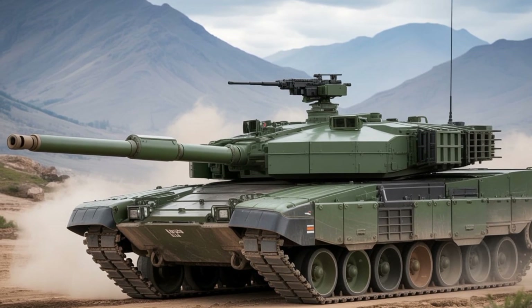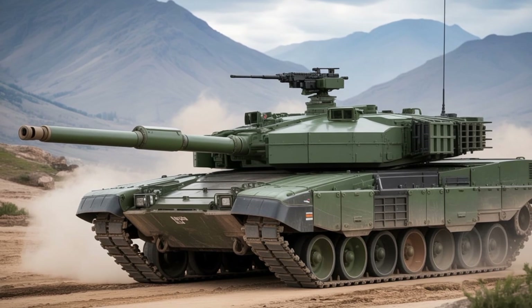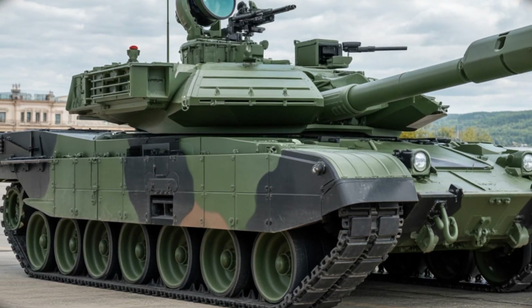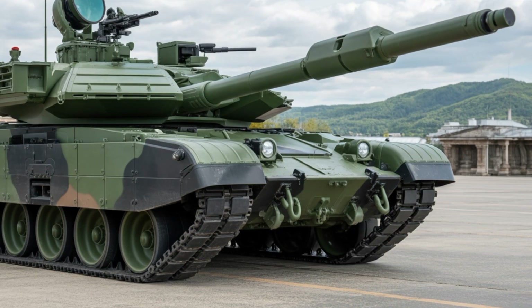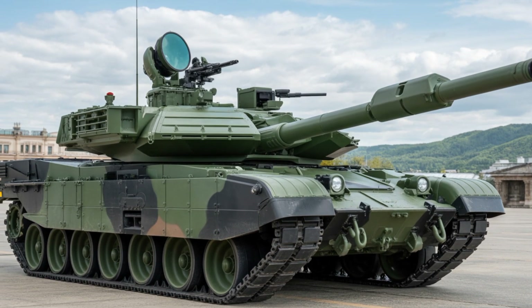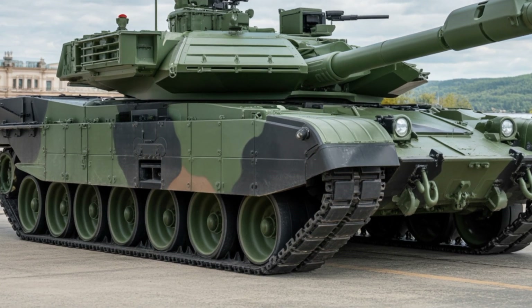With upgraded firepower, futuristic armor, and world-class mobility, the Challenger 3 redefines modern armored warfare. Watch now as we break down the specs, upgrades, and battlefield edge of this next-generation tank. Subscribe to AutoCustom 2 for more powerful military tech.